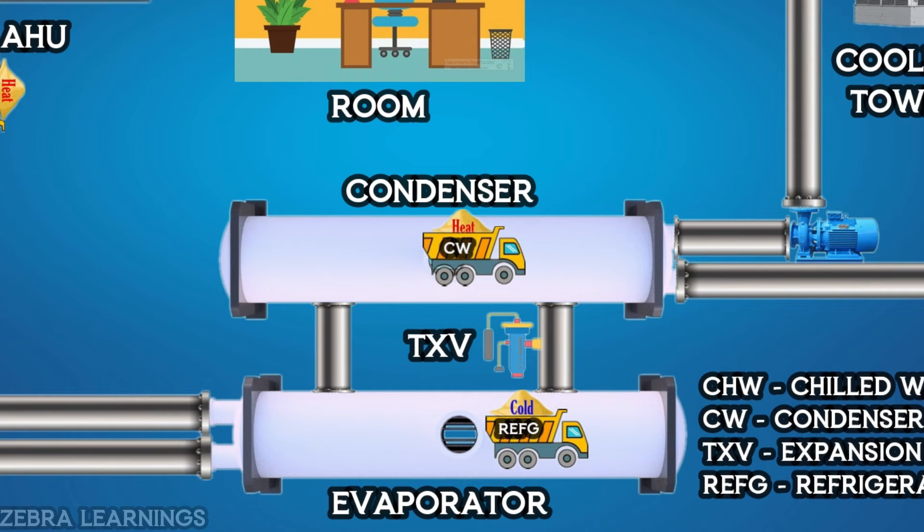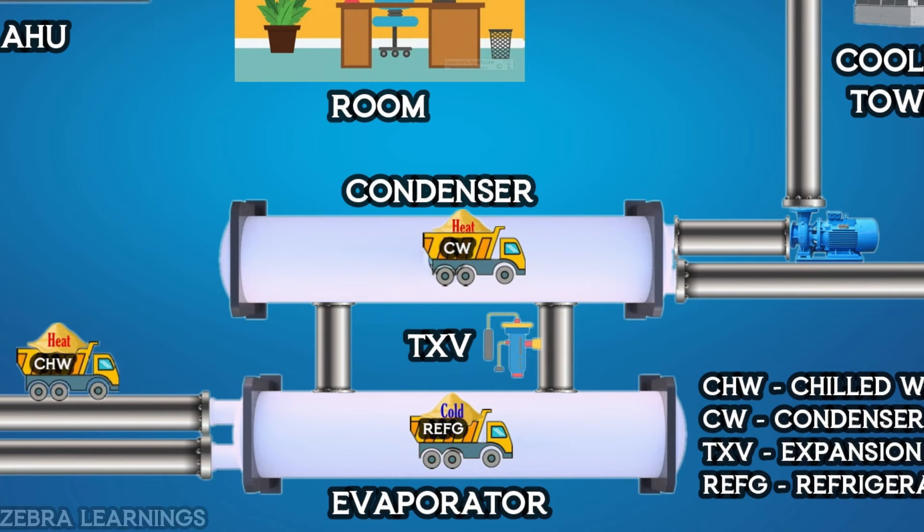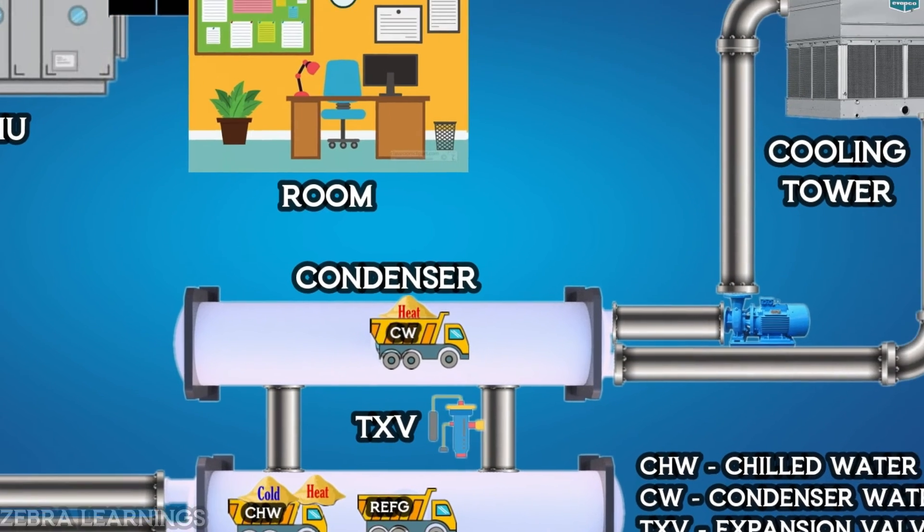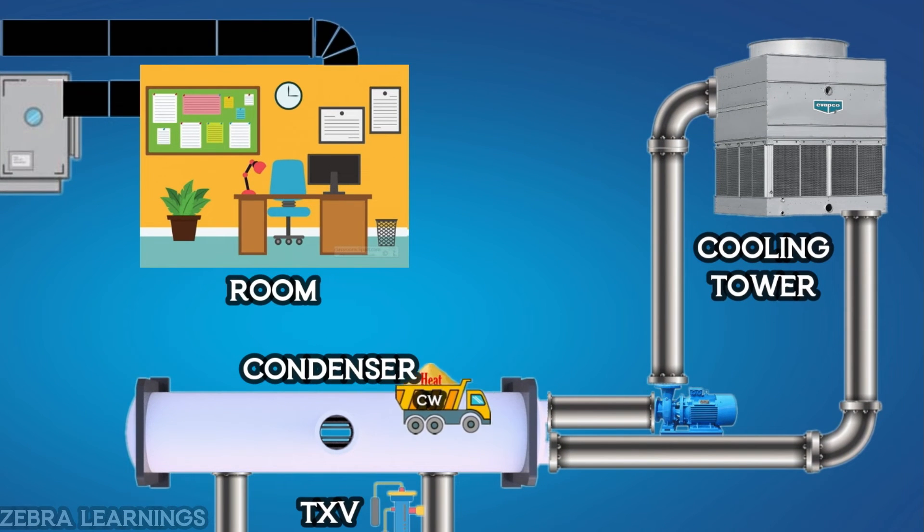The refrigerant gives all this cooling back to the chilled water, and this process continues. The condenser water takes all the heat received from the refrigerant to the cooling tower.